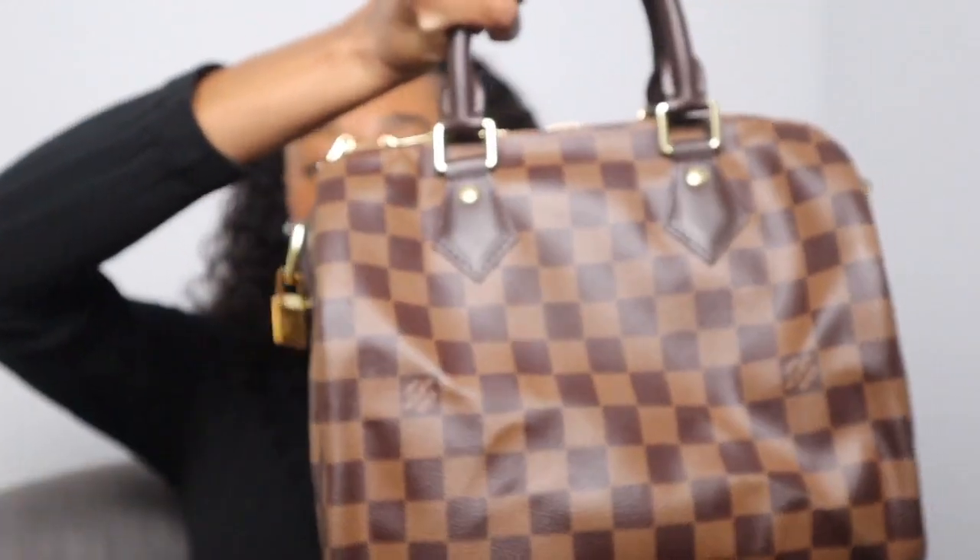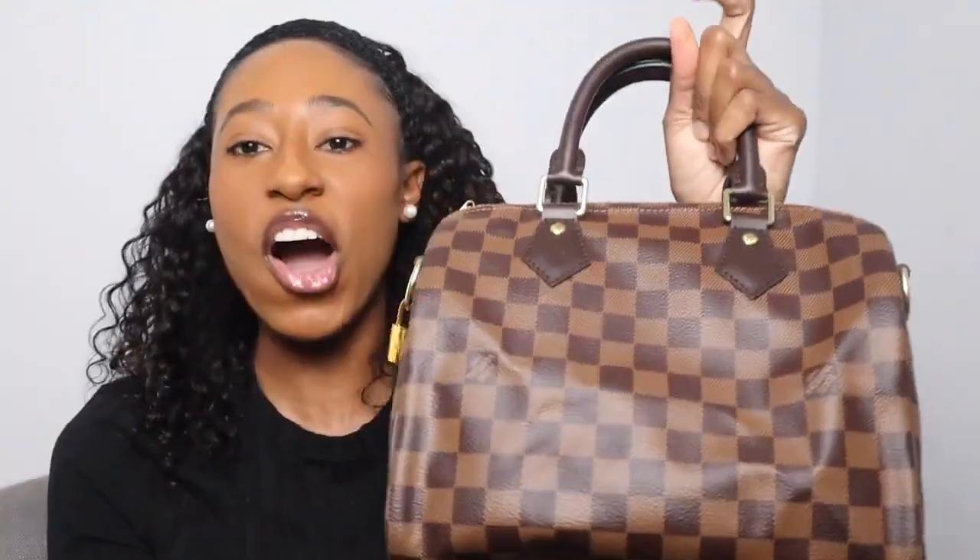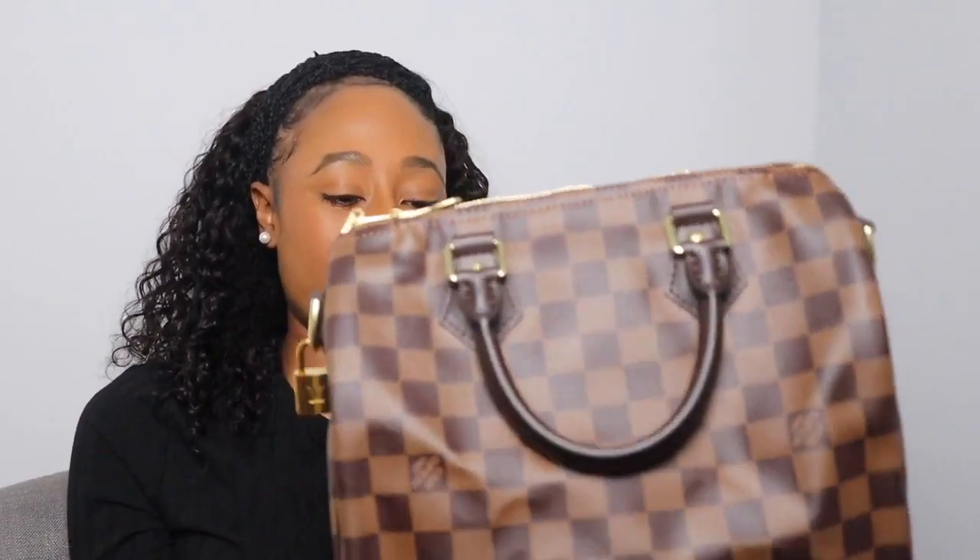The next Speedy bag I have is the Speedy 25. Here is my nano Speedy compared to the Speedy 25 so you can see the size difference. I got the Speedy 25 Bandoulière. I've always wanted a Speedy 25 — they're super cute — and I specifically wanted it in Damier Ébène print. At the time I didn't have any Speedies with a strap, so I thought the Bandoulière would be ideal.